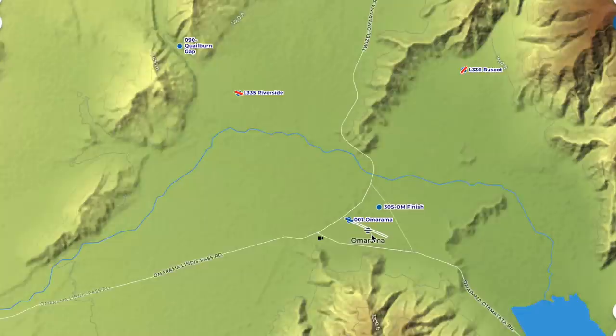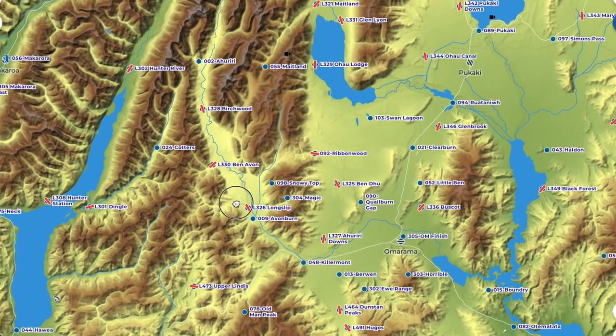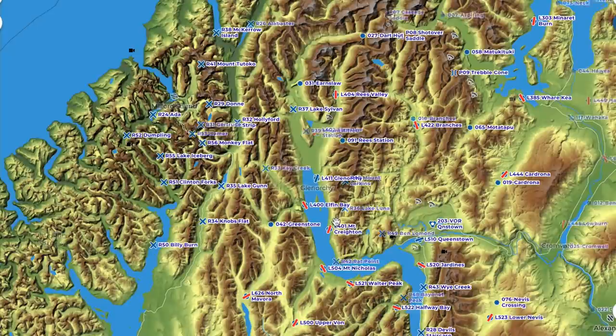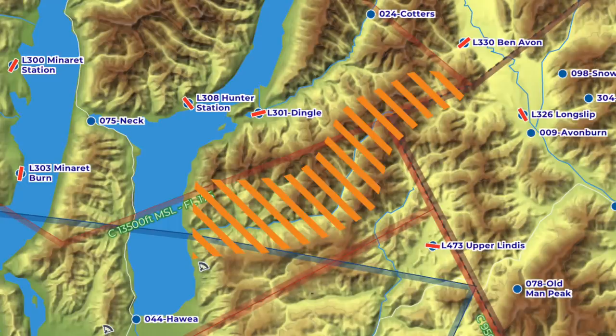Here in Omarama there are a lot of airstrips around. Here's a quick map of all the airstrips available to us. Almost every single valley has at least one airstrip in it. There are a couple of exceptions and we're very careful about not getting low in those valleys. Let's have a look at a couple of screenshots from the last video and see where the landouts are in those scenes.